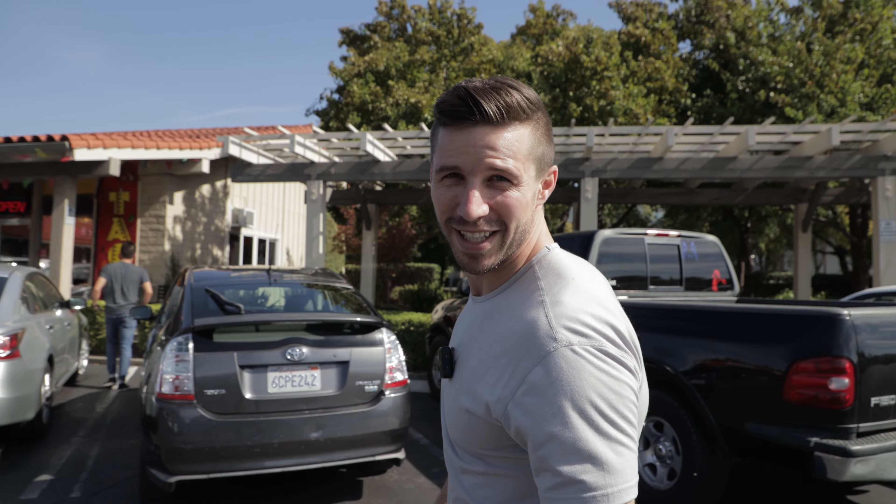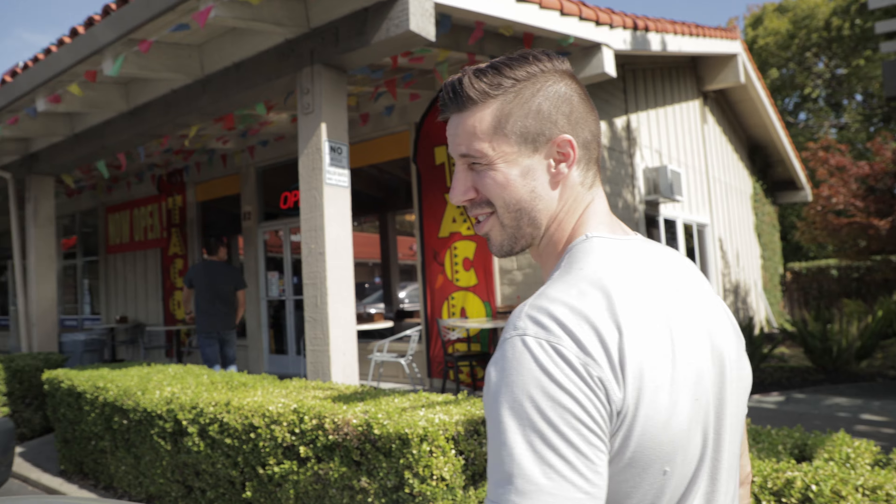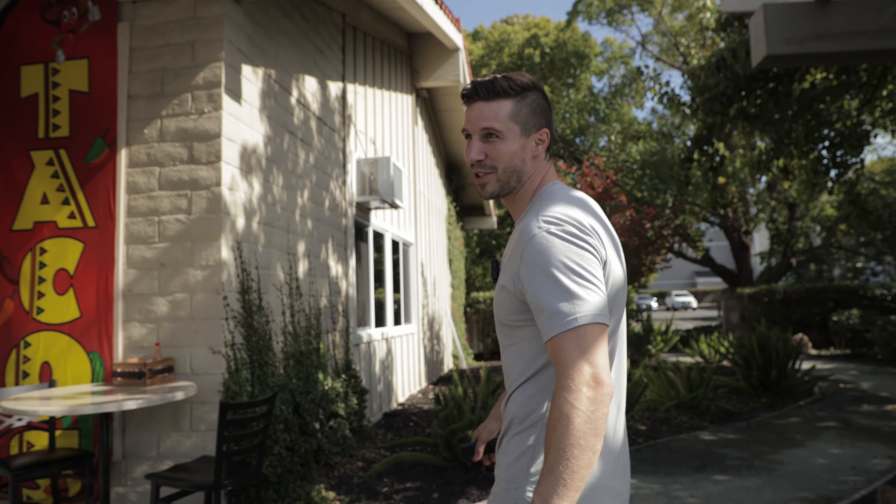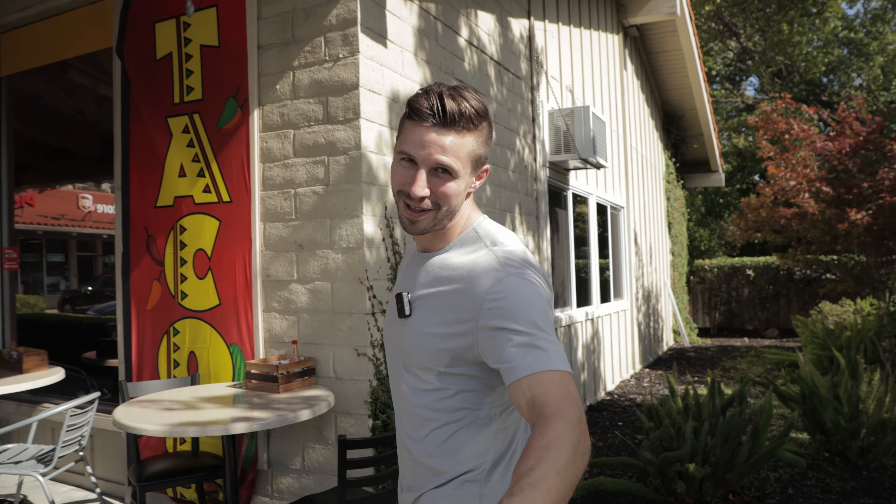Fun fact number three of today is I actually probably eat burritos about five out of the seven days of the week. That's pretty much what my diet consists of. Everybody's always asking me on YouTube, what's your workout regimen? Burritos.